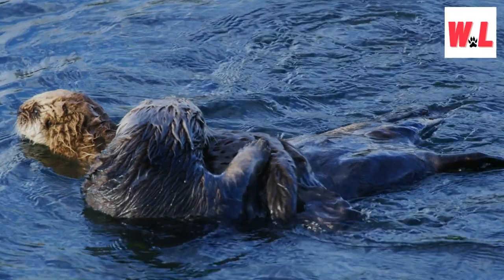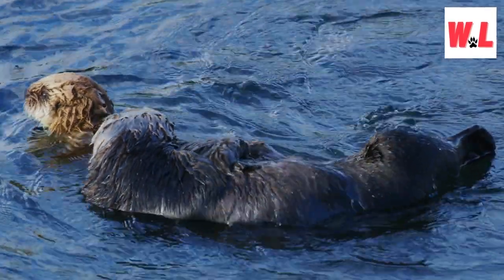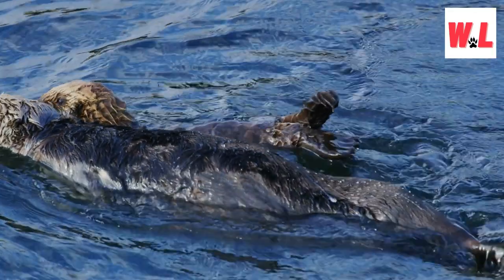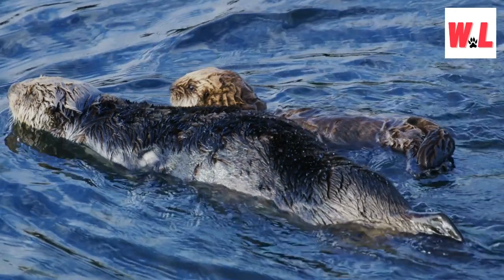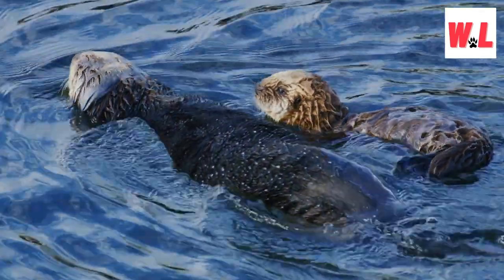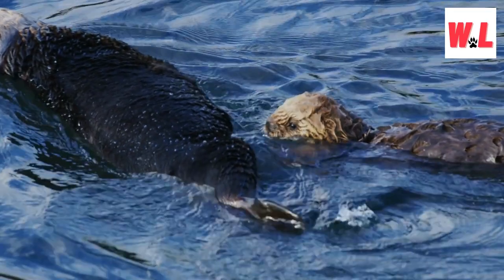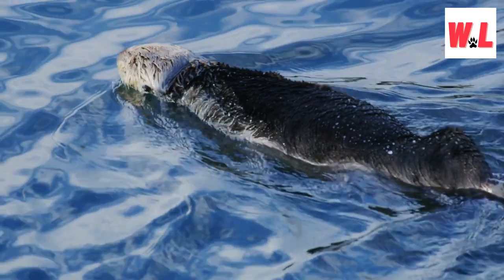Sea otters possess a remarkable talent: they create their own insulating raincoat out of their luxurious fur. By trapping a layer of air within their fur, sea otters form a protective barrier that keeps them warm and dry even in the wettest conditions. This adaptation showcases the ingenuity of nature, as sea otters utilize their fur not only for warmth but also for buoyancy and efficient swimming.